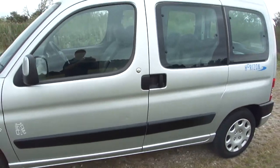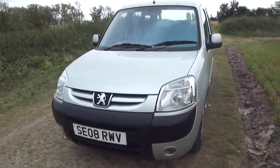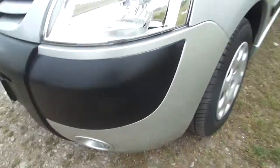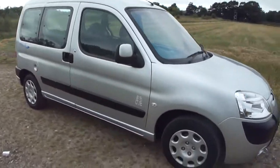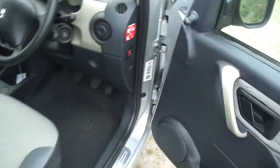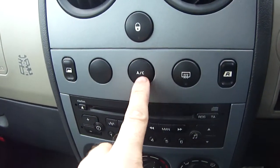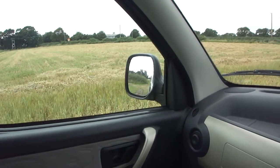On the passenger door, but that's just being super fussy for a five-year-old vehicle. All matching Michelin tyres as you would expect. One owner, supplied care of Motability, genuine mileage, remote central locking — there you go, five thousand four hundred miles.